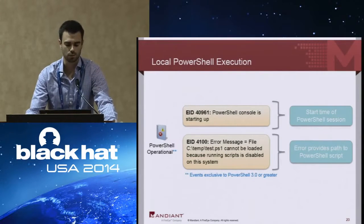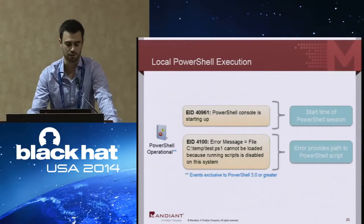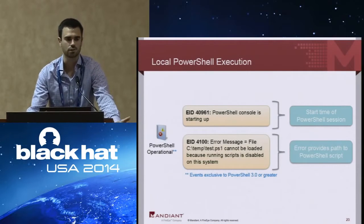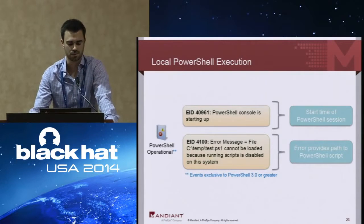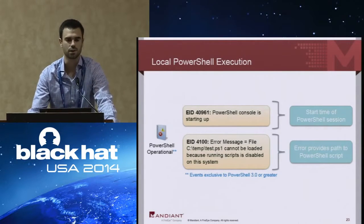The PowerShell operational log in 2.0 doesn't record additional information we found forensically useful. EID 40961 does record the PowerShell console starting up. In PowerShell 3.0 and greater, the operational log does record some errors — for example, a script like C:\temp\test.ps1 failing to run. Similarly, if you fail to connect to a remote system, that will also get logged, and you can see the remote host name or IP address that PowerShell failed to connect to.